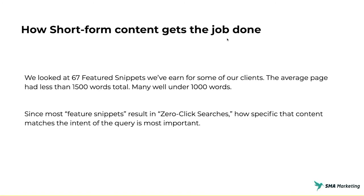Short-form content can actually get the job done much better than people think. Yes, crawlers do need content to understand what you're talking about. But with the advent of RankBrain and now BERT, search engines can understand context much more clearly. I looked at 67 featured snippets that we've earned for our clients — just a small sample — and the average page had less than 1,500 words. Remember, an SEO best practice used to be 2,000 words or more. Most of these featured snippets are less than 1,500 words, and many are well under 1,000 words — they're short-form answers. We actually have one site with very short-form answers ranking very well.